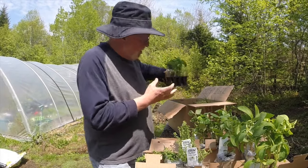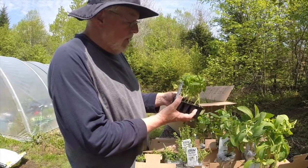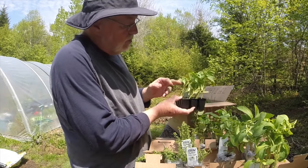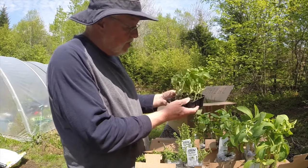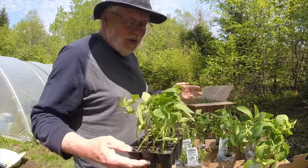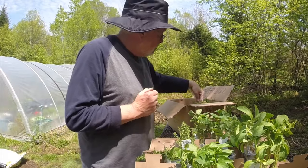And I have a dozen plugs of Ancho Poblano, the Mexican semi-hot pepper, which you use as a dried pepper and also fresh. There's a dozen of those. Where I'm going to put them I don't know, because I've already used all of my smart pots.